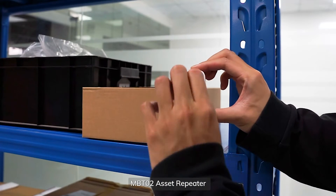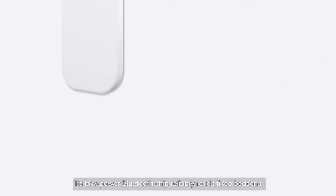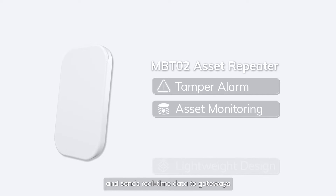The MBT0 asset repeater is developed to help optimize asset tracking. Its low-power Bluetooth chip reliably reads fixed beacons and sends real-time data to gateways.